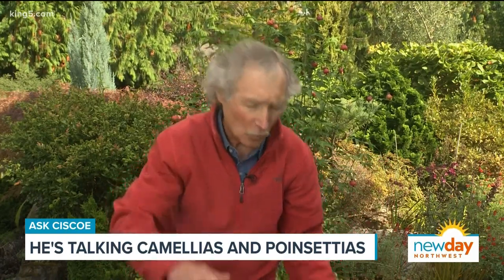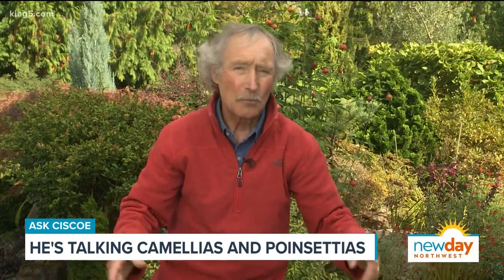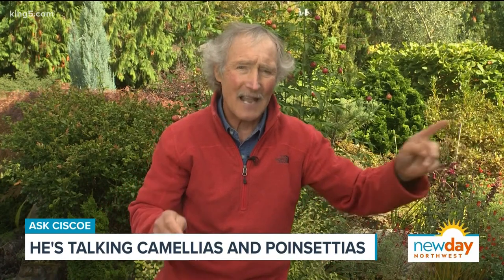Once they get the buds, you don't have to do it anymore. But if you've got a big poinsettia, you can't put it under a box like that — you're probably gonna have to put it in a back closet or something like that.